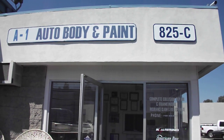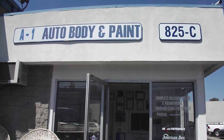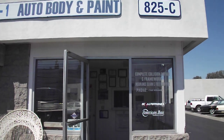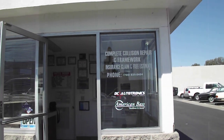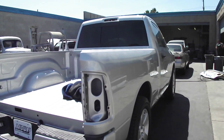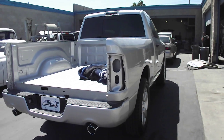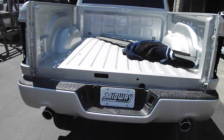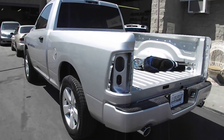We are here at A1 Auto Body and Paint Customizing, also known as Street Bullies, and also home of DC Autotronics. We have a brand new 2011 Dodge Ram Express — and I mean brand new off the lot — and as you can see, we've already started taking this truck apart.